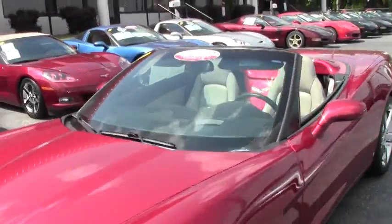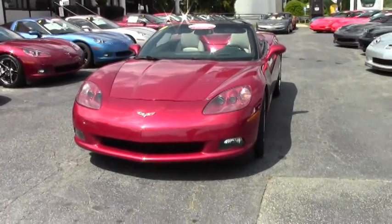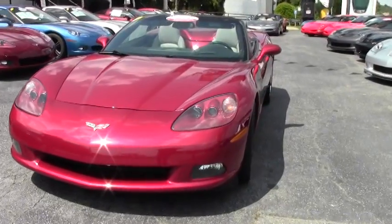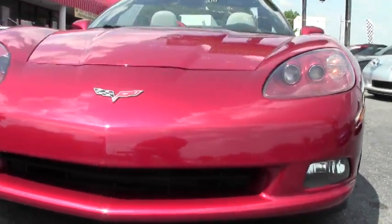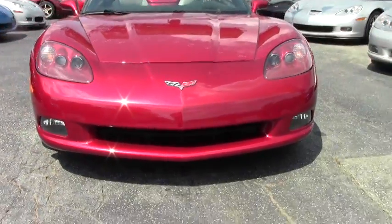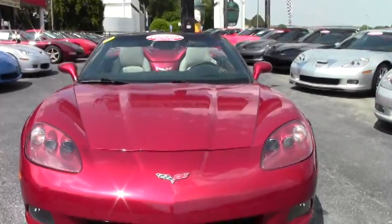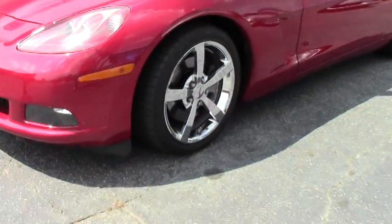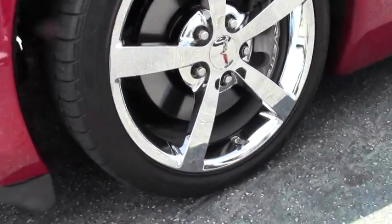Welcome to Buy a Vet here in Atlanta, Georgia. My name is Jeff Thompson and today I'll be looking at this beautiful 2008 Crystal Red Corvette. This car only has 49,000 miles on it. It has a black convertible top with gray interior. As you can tell, this car is in very good shape and it is a 3LT package.